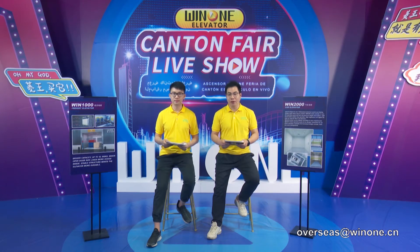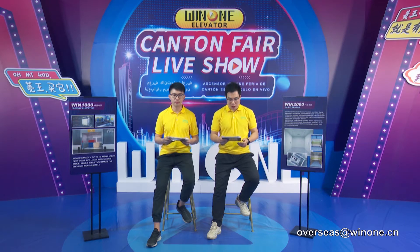Hello everybody. I believe that you have a certain understanding of Win1's products after your visit. Now let's get back to our live broadcast room and continue our next part. Due to the process of traffic development, transformation of roads, and the increase in car numbers, the parking place also extends from the ground floor to higher places. So in this case, the car elevator came into being.